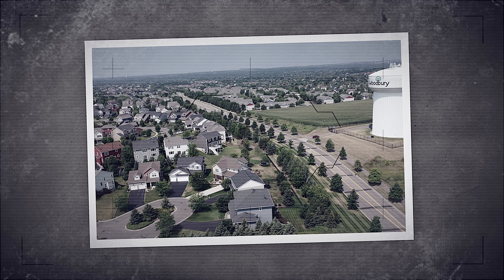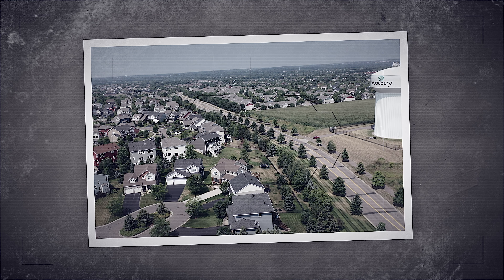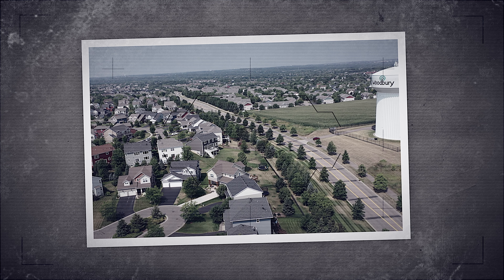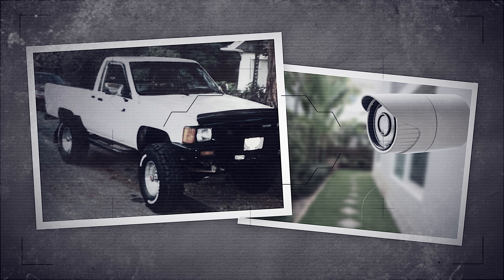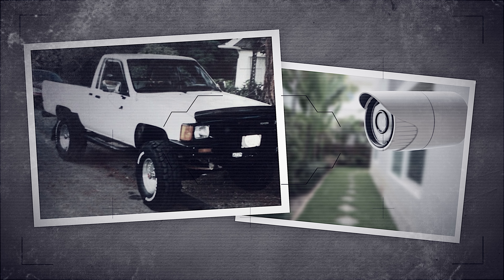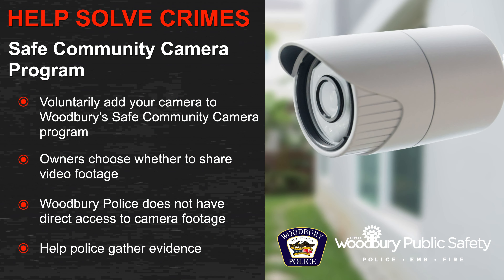Any vehicles that would have arrived at her residence would have passed this feeder road. We were able to narrow down through the timeline the exact vehicle description we were looking for. Once we knew the exact make, model, and some unique characteristics of that vehicle, we were able to use that information to locate the vehicle on other cameras in the city and obtain a license plate. We were able to identify a suspect, locate that vehicle, make an arrest, and recover almost all of the victim's jewelry.